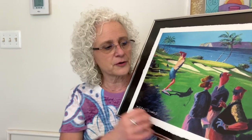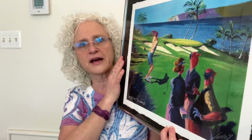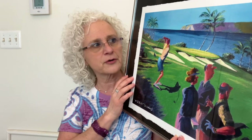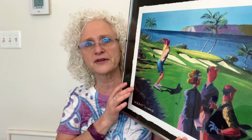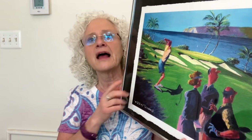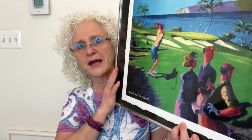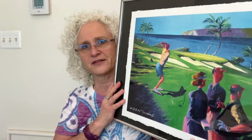When they do the signed and numbered, that 450 doesn't mean there are only 450 prints of any type. It means there are 450 things on paper in this size. He can then decide to print it in a different size or on canvas instead of paper, and they'll start the numbering all over. So the signed and numbered refers to only 450 pieces printed on paper at this particular size. That is my understanding of how the numbering system works.